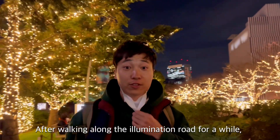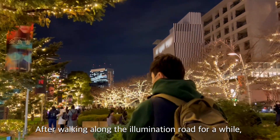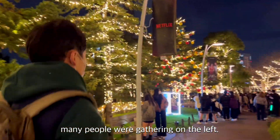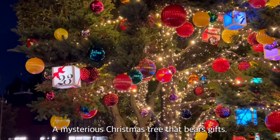After walking around the illumination road for a while, many people were gathering on the left side. There was a mysterious Christmas tree that bears gifts.